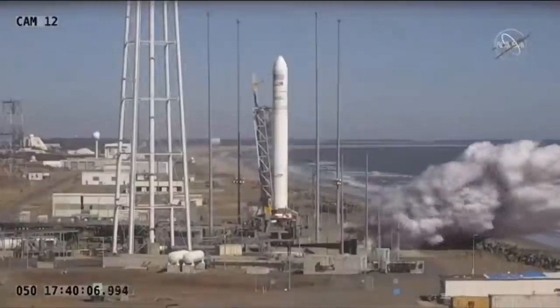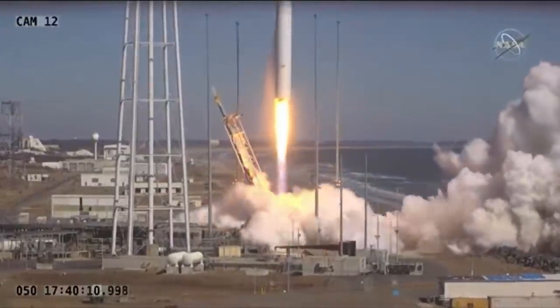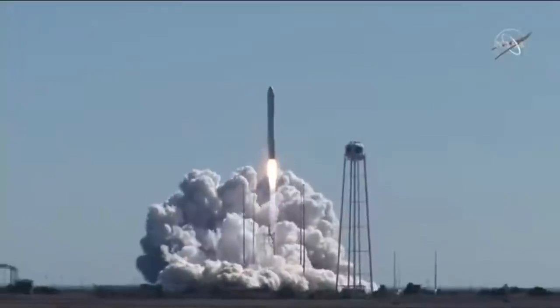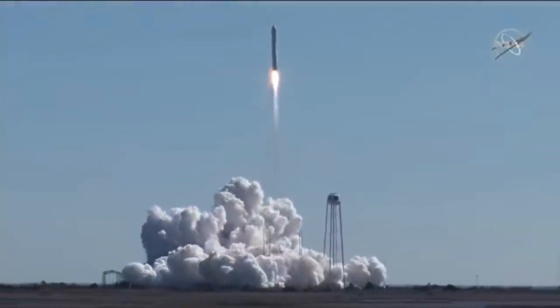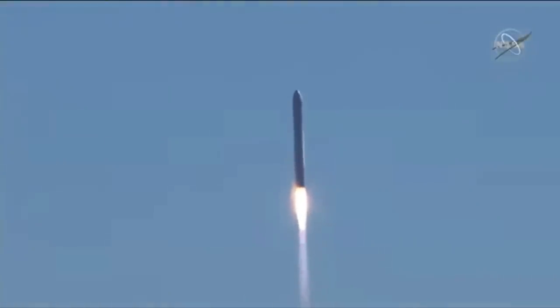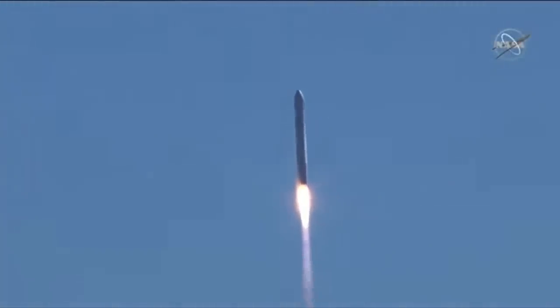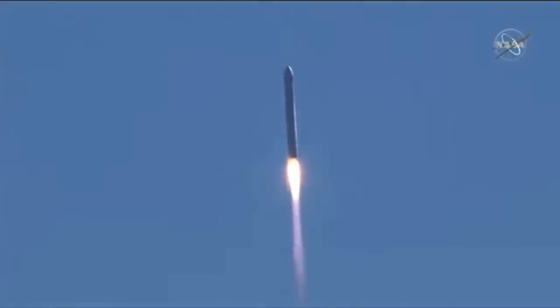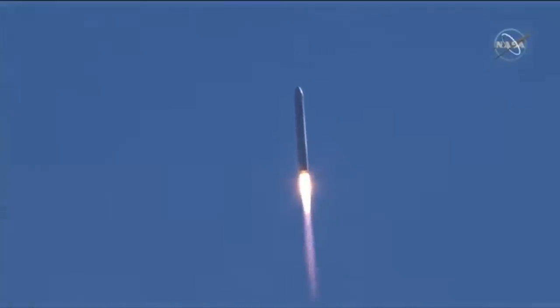We have engine ignition, and the entire launch vehicle lifts off from the launch flight facility. Engines are around 100%. And we have liftoff of the SS Piers Cellars carrying over 8,000 pounds of cargo to the International Space Station.